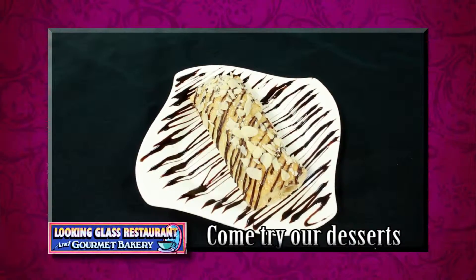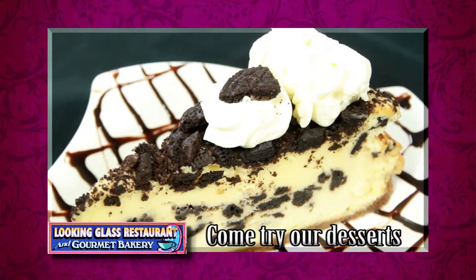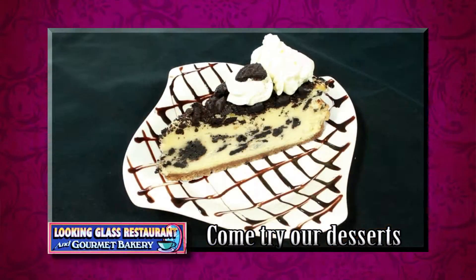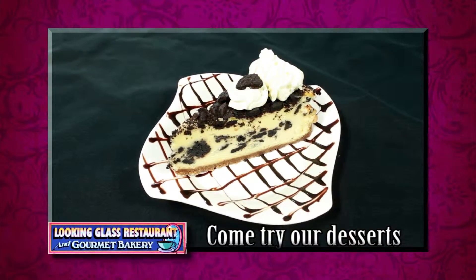For the unhealthy side, we have our delicious desserts here. My favorite is the Oreo cookie cheesecake that Chef Michaela and her team of pastry chefs make here — and I'm going to steal that from you in a minute, Tom.